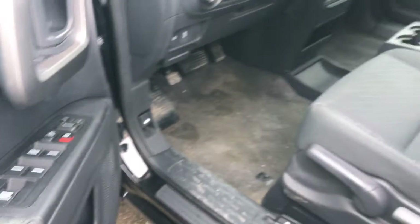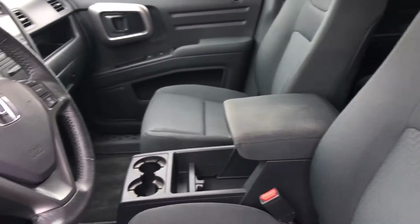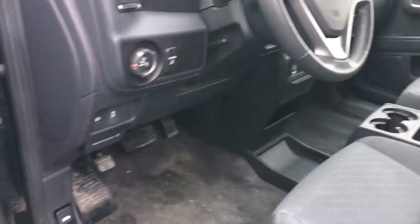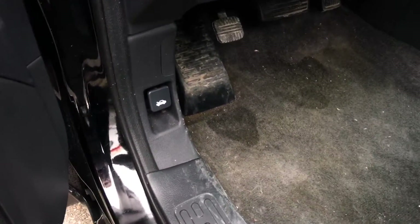Inside we've got a gorgeous black fabric interior with our six-way manually adjustable driver seat, four-way manually adjustable passenger seat, and a beautiful leather-wrapped steering wheel. Down below we've got our foot e-brake as well as a brake release for the hand control, and also our hood release and gas door release down here.